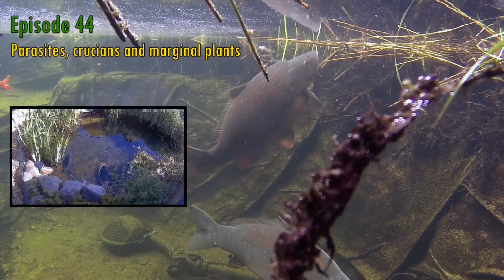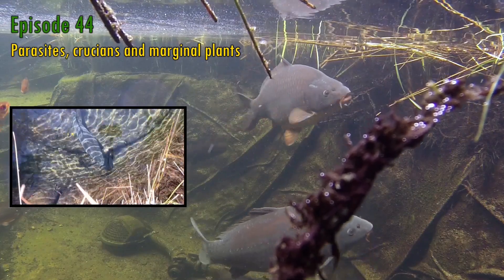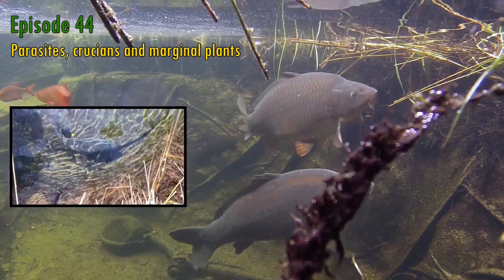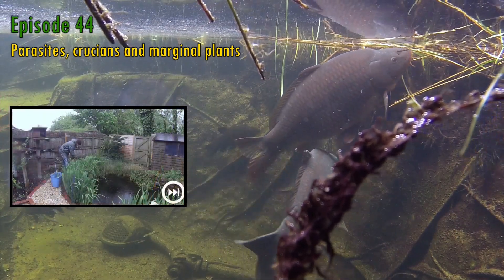In this week's episode, I possibly get to the bottom of my fish's symptoms, take a look at how the common carp continues to welcome the Crucians to the pond, and trim back the marginal plants.